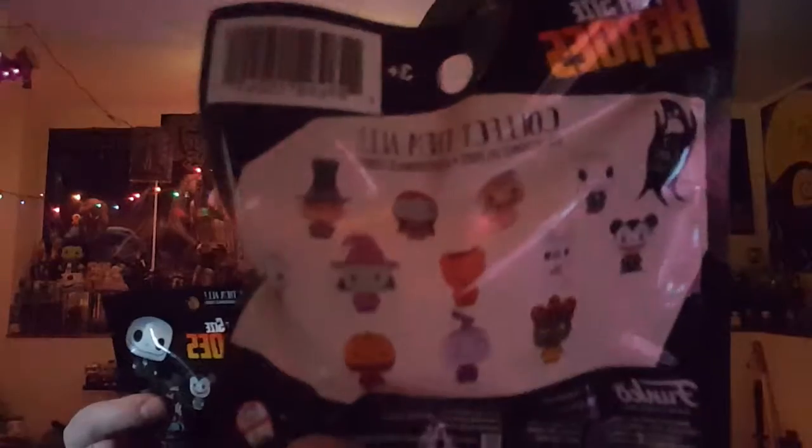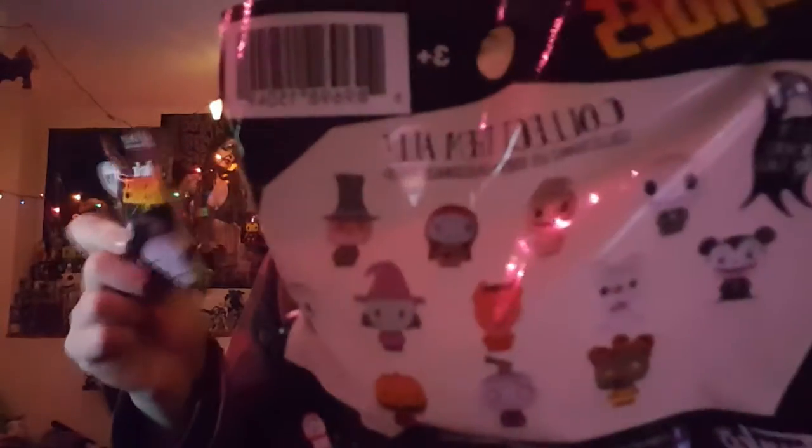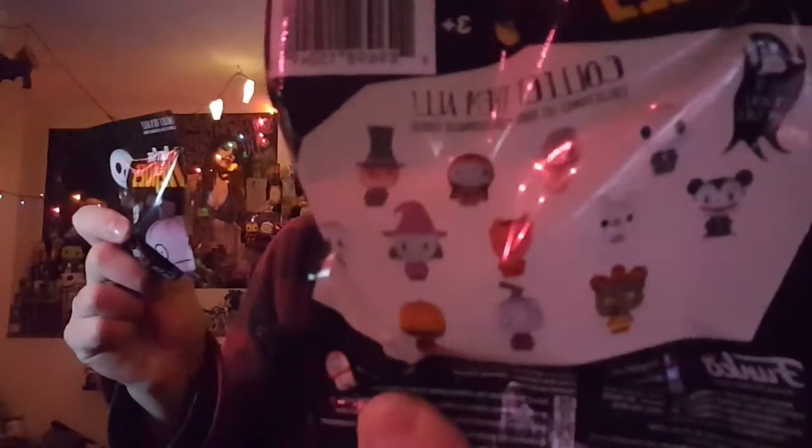Today we got these pint-sized heroes Nightmare Before Christmas figures. Those are the ones you can get upside down — you get the Mayor, Lock, Shock, Barrel, Oogie Boogie, regular Jack, vampire Jack, teddy bear, Harley Quinn, demon, Behemoth, Bunny, and Pumpkin Jack. That's what we got.